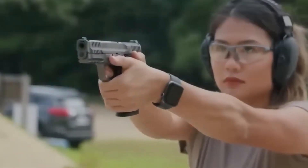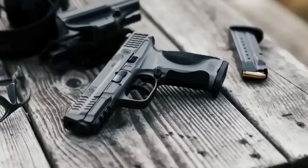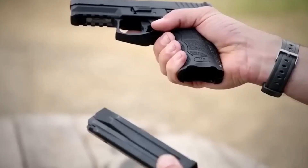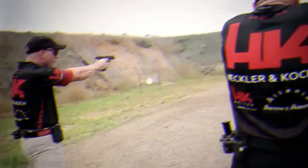Today, we unveil the 7 best full-size pistols with an unexpected king. Join us as we dive into the fascinating world of firearms, exploring the marvels of the 9mm realm. Buckle up and get ready for a wild ride into the world of full-size pistols.